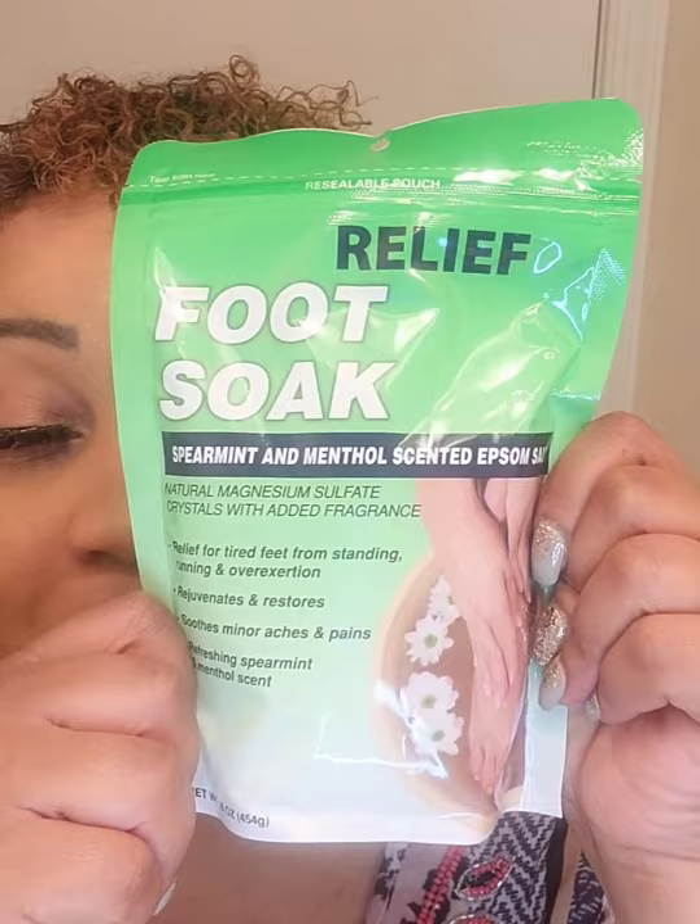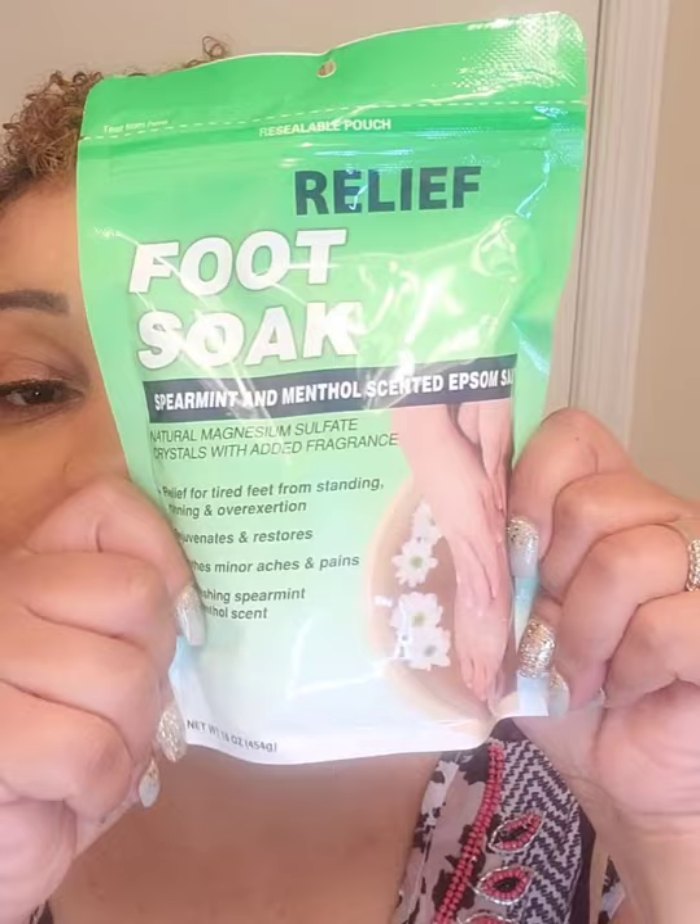This is menthol-scented Epsom salt — Relief for tired feet from standing, running, or overexertion. It rejuvenates and restores, soothes minor aches and pains, and it's scented. I got two bags of this. I don't have a foot bath so I also got this dish pan — I'm going to use it as a foot soak basin.